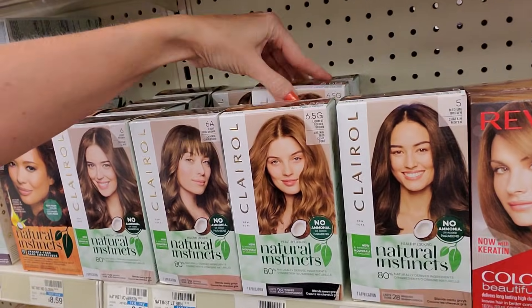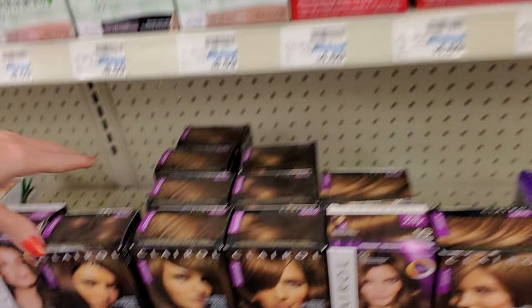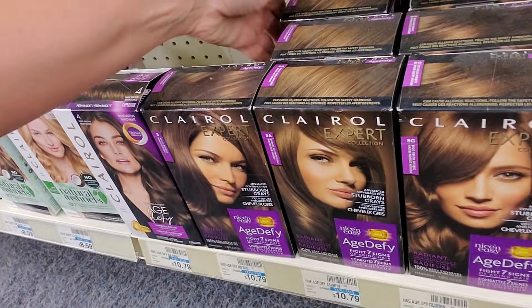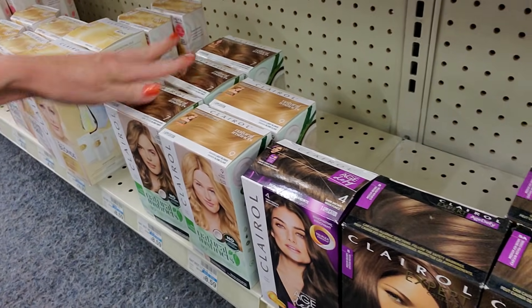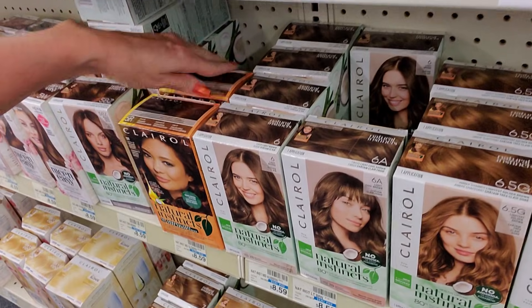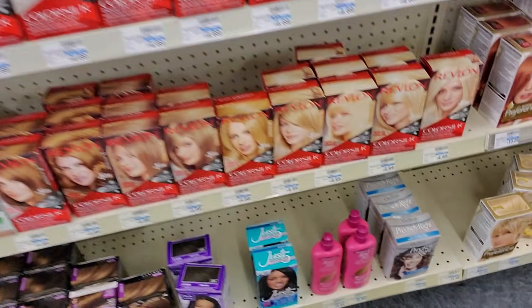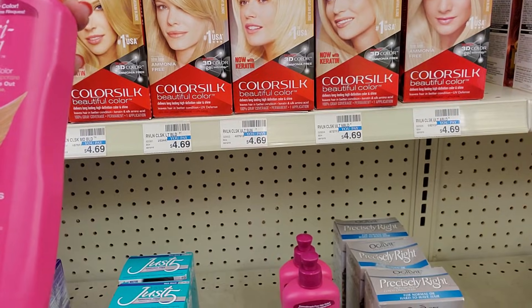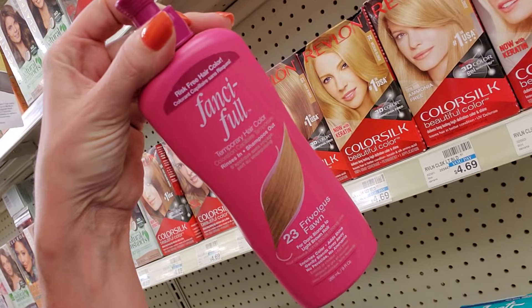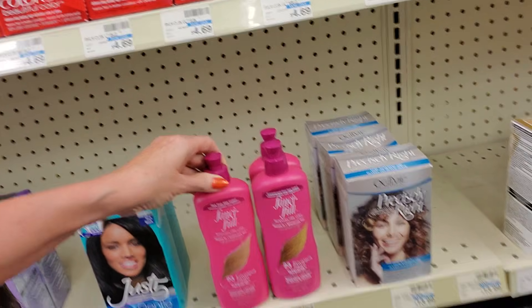And that's six. Down here we have Clairol Age Defy — for people like me with lots of gray hair. I started going gray before I even got out of college. It's genetic. Both of my parents started going gray in their late teens. I was about 20 or 21 when I started going gray, and I was not cool with that. I remember my mom used to use this stuff — fanciful temporary hair color. You rinse it in and shampoo it out.